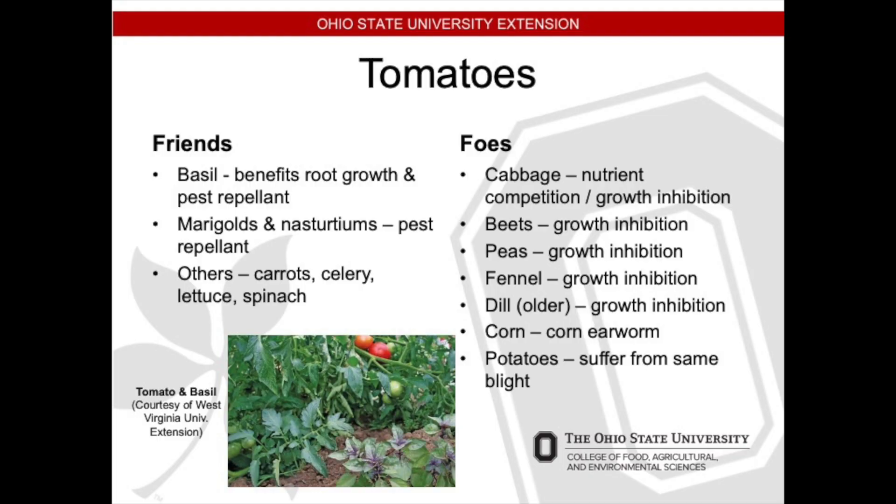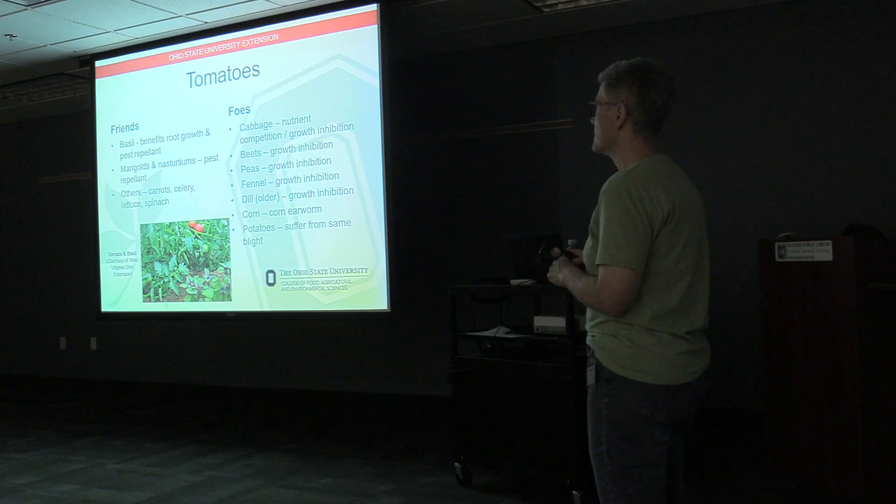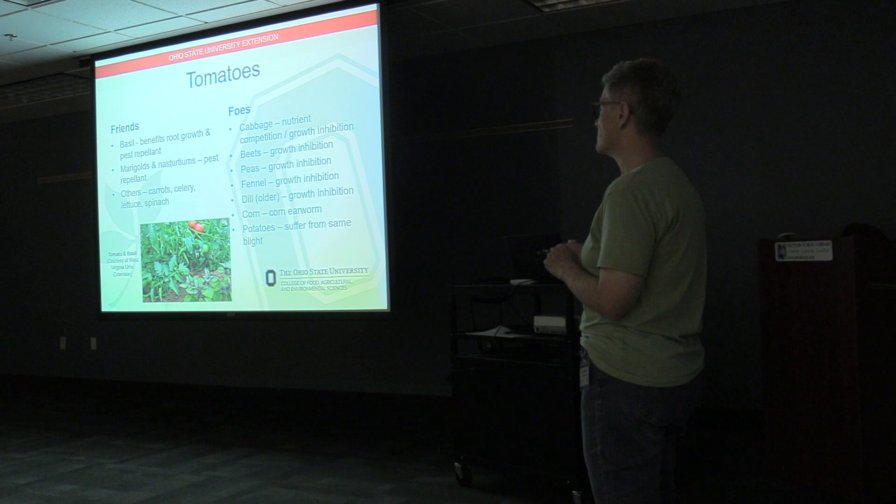Let's talk about tomatoes — friends and foes. Tomatoes and basil go together in the kitchen really well, and they also grow together very well. Basil will benefit root growth and act as a pest repellent for your tomato plants. Marigolds and nasturtiums are wonderful pest repellents for tomatoes and many other vegetables. Carrots, celery, lettuce, and spinach are other wonderful friends to tomatoes.